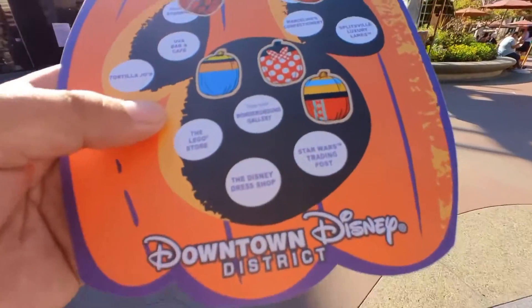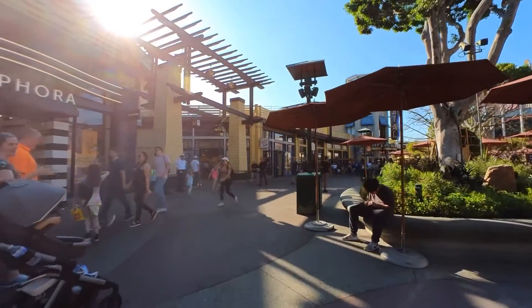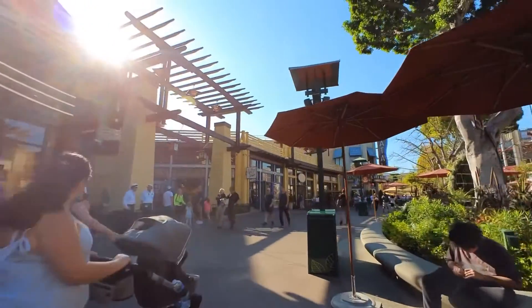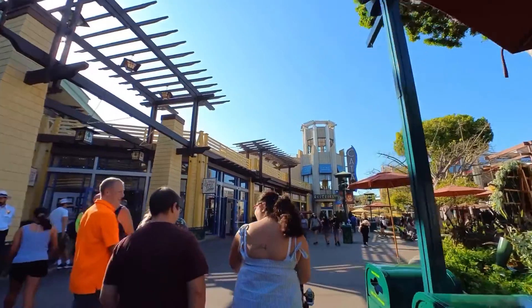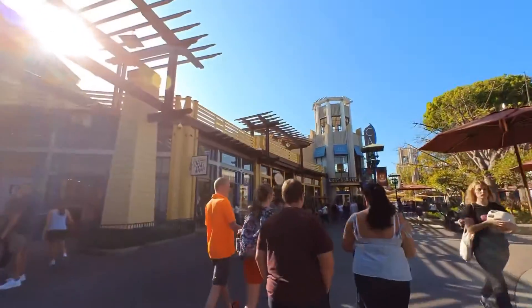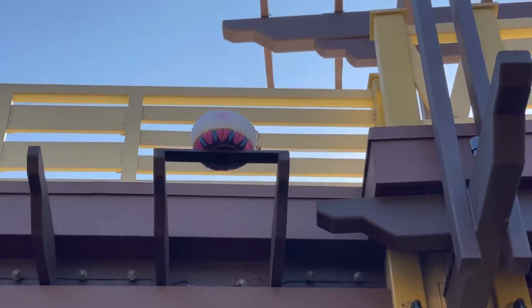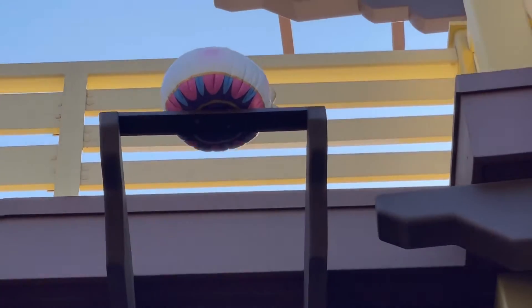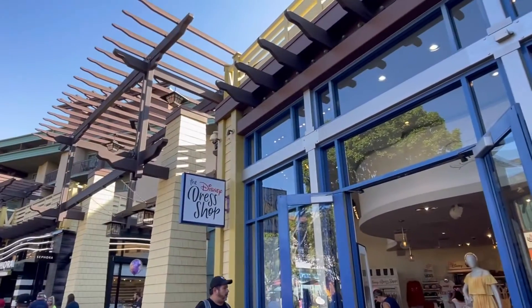The next one is the Disney Dress Shop, right there. This shop always changes a lot. Oh, I see it — it's right up there. The top half is white so I'm thinking it's Mrs. Potts. Right up there. There it is — that's Mrs. Potts! Of course they give Mrs. Potts the thick pumpkin, right by the dress shop.